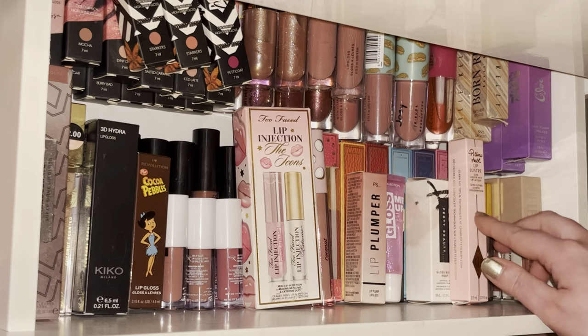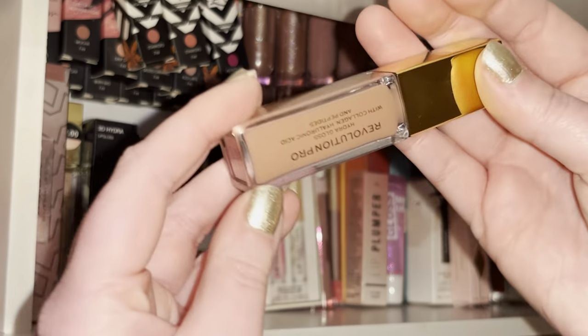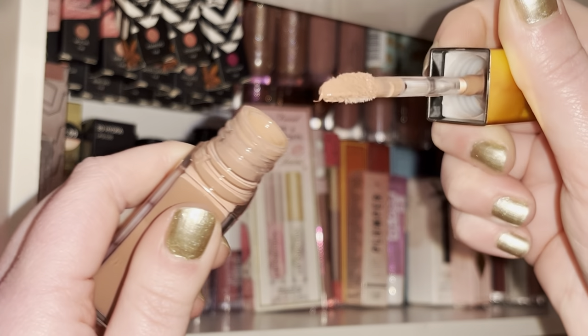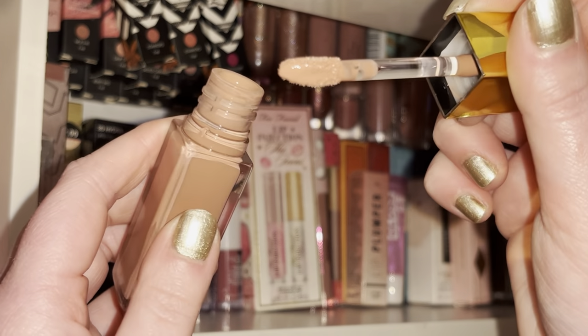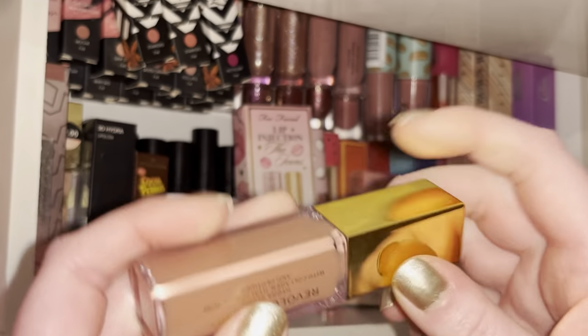I absolutely love this — it's the Revolution Pro lip gloss in Tinted. Literally the most stunning nude, just look at how beautiful it is. It smells so sweet as well, I just love the smell of it.